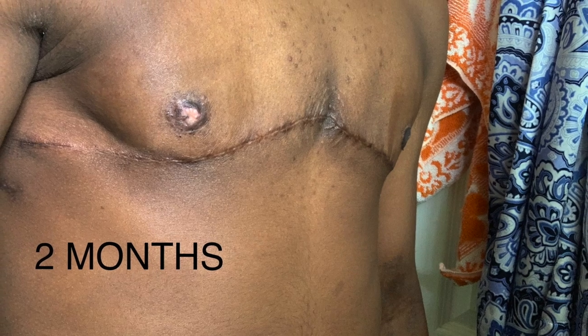Two months is really when my chest started to come together. You can see the scars kind of becoming more skin-like and not so separate from the rest of my body.